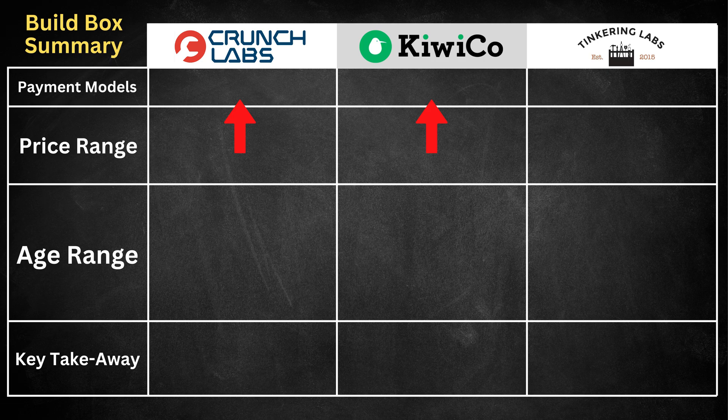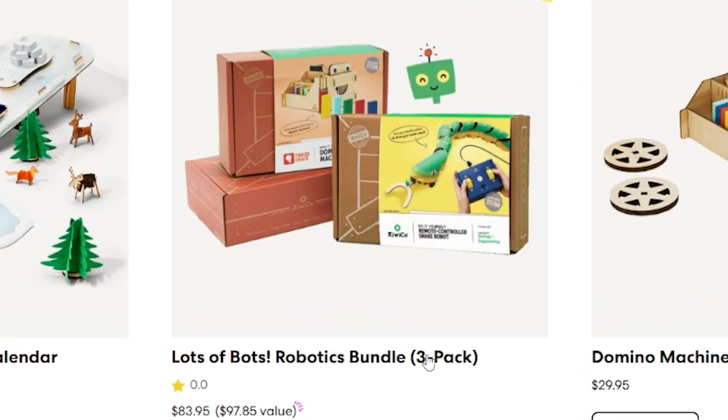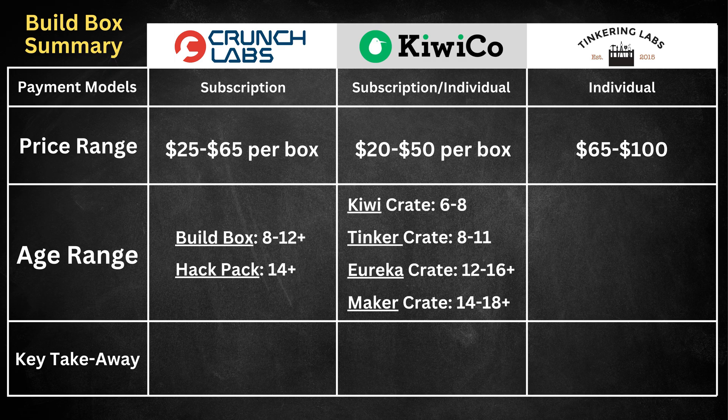Crunch Labs and KiwiCo are pretty similar STEM subscription boxes that have about the same price depending on which kit you get. KiwiCo does have some options to buy multi-packs or individual kits, so it's kind of a hybrid. The Tinkering Labs kit is a one-time purchase that lets you build multiple different gadgets, but it is a bit more expensive. Crunch Labs has just two boxes: a build box for ages 8-12+, and a hack pack which is more advanced for 14+. KiwiCo has a much larger variety of crates with more specific age ranges and a variety of topics.